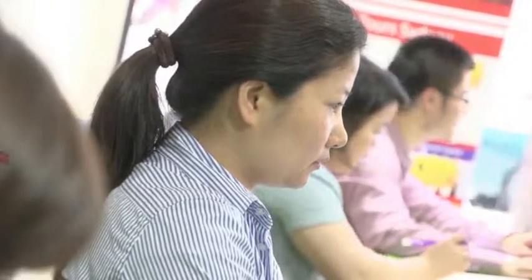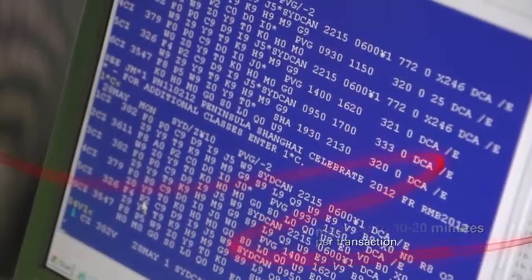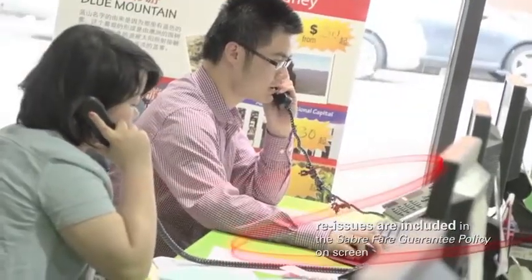Using Automated Exchanges gives you more efficiency — it saves you up to 10 to 20 minutes per transaction. It gives you more revenue. Automated Exchanges reissues are included in the Sabre Fare Guarantee policy, removing the risk to you.